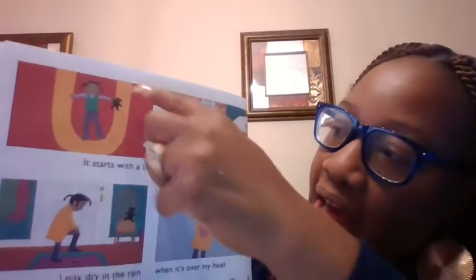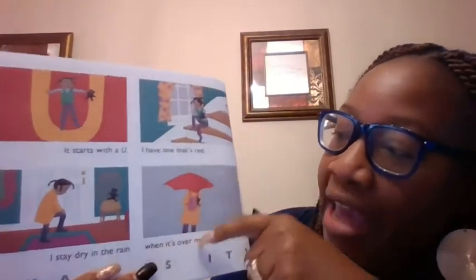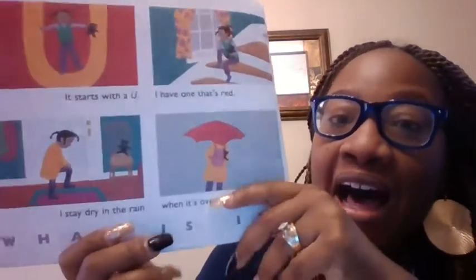It starts with what? A U. I have one that's red. I stay dry under it. It's a what? Umbrella. Umbrella begins with a U.